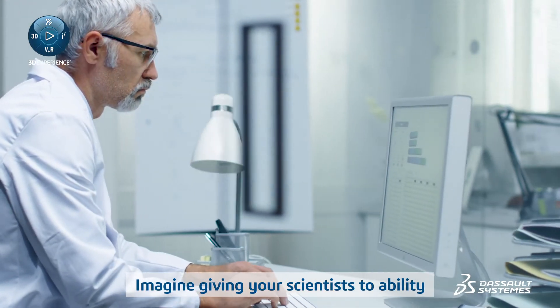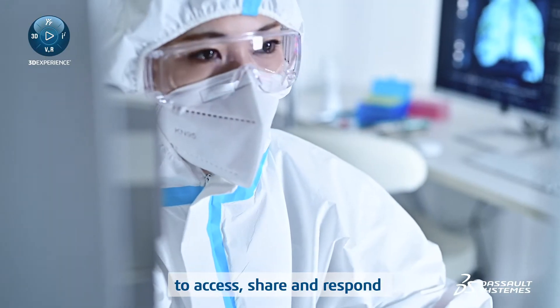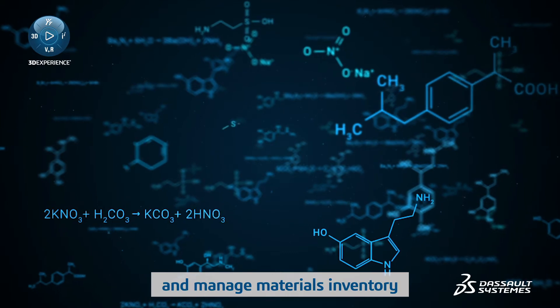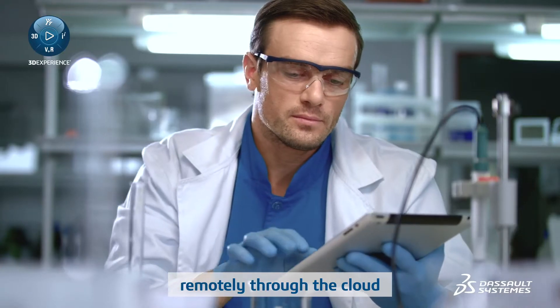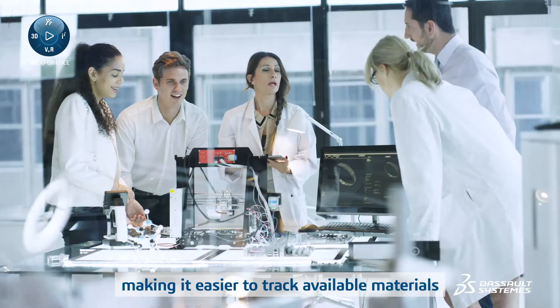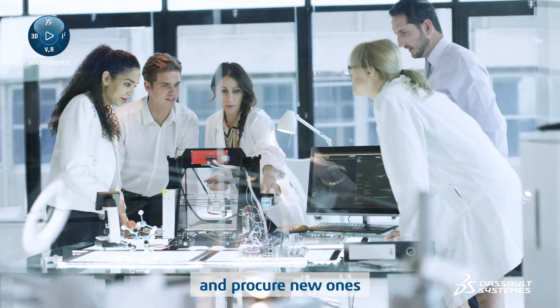Imagine giving your scientists the ability to access, share and respond to experimental data and results from any location, and manage materials inventory remotely through the cloud on a centralized information repository, making it easier to track available materials and procure new ones.